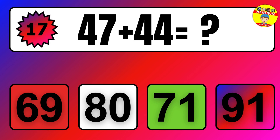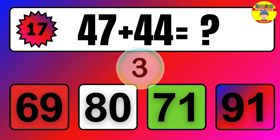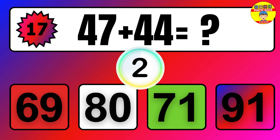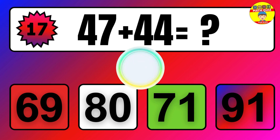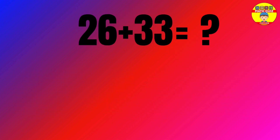Question. 47 plus 44 equals what? The answer is 47 plus 44 equals 91.